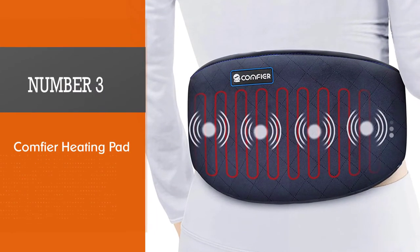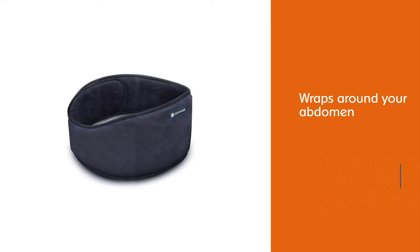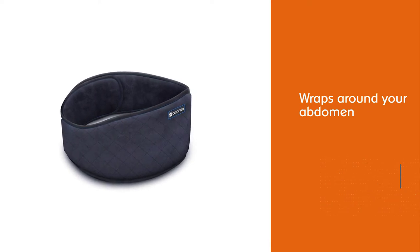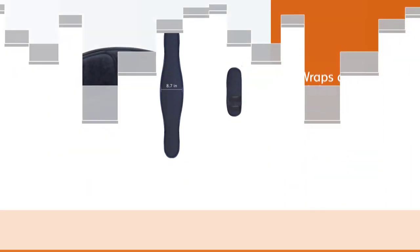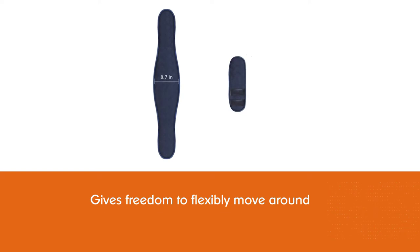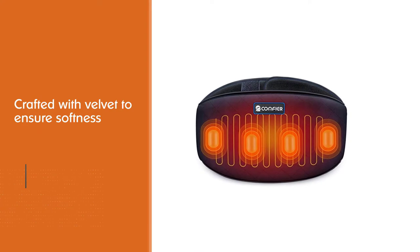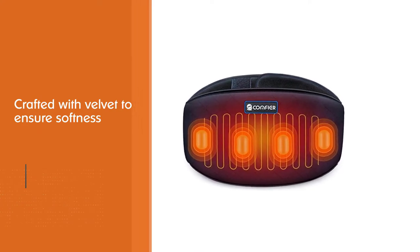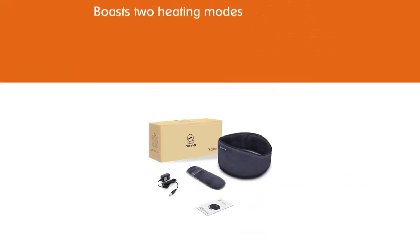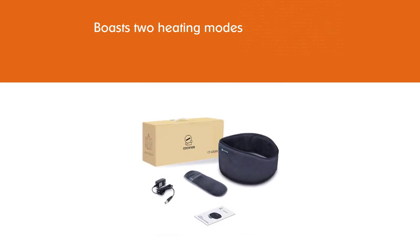Number 3: Comfier Heating Pad. If you don't feel like holding a bulky heating pad over your abdomen, Comfier's heating pad wrap belt can help. With a design that wraps around your abdomen like a belt, it gives you the freedom to flexibly move around while enjoying some much-needed heat therapy. It's crafted with velvet to ensure softness, and it boasts two heating modes, three massage modes, and two vibration modes, taking alleviation to a new level. According to Comfier, it can easily wrap around your waist, your back, or your thighs.